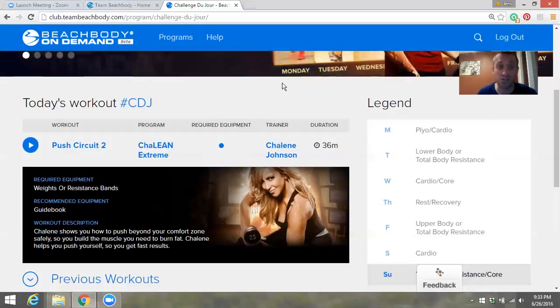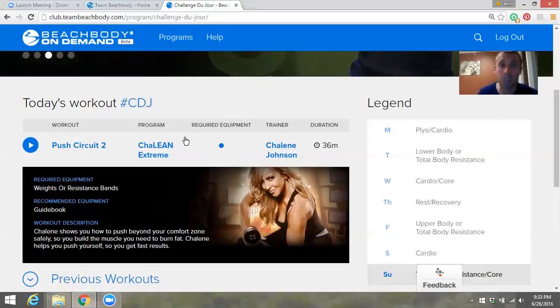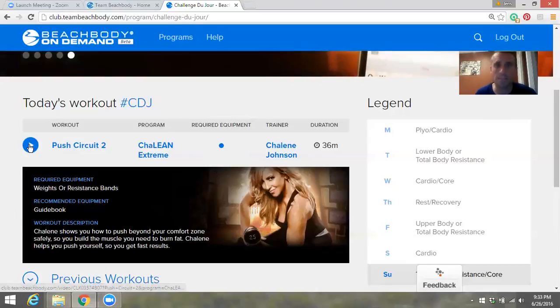When you go in tomorrow, go to the Challenge Du Jour and check if you need equipment, check how long it takes, make sure you have water close by, and schedule the time when you work out so it actually happens. Then press play.